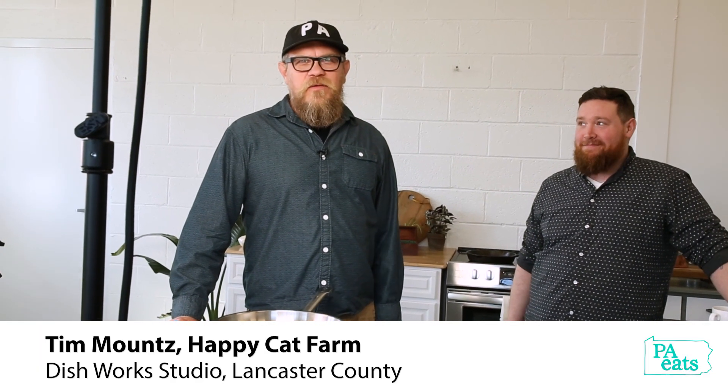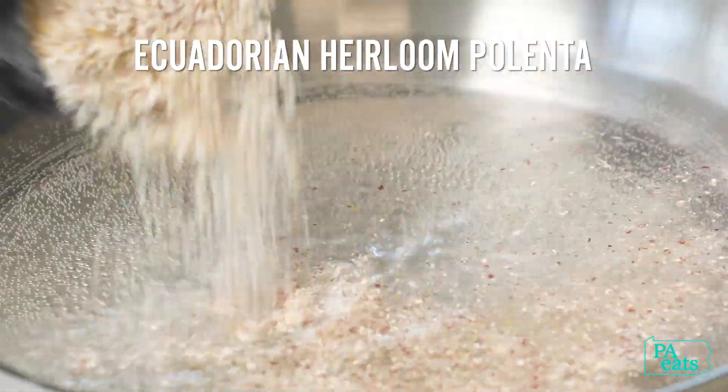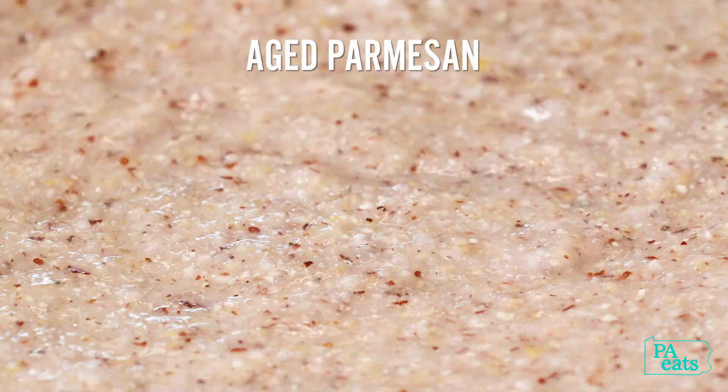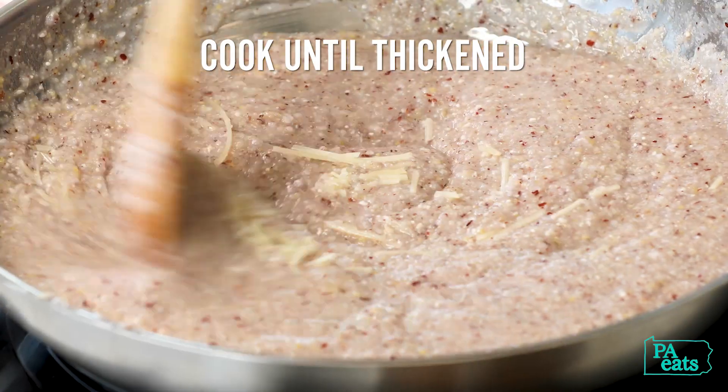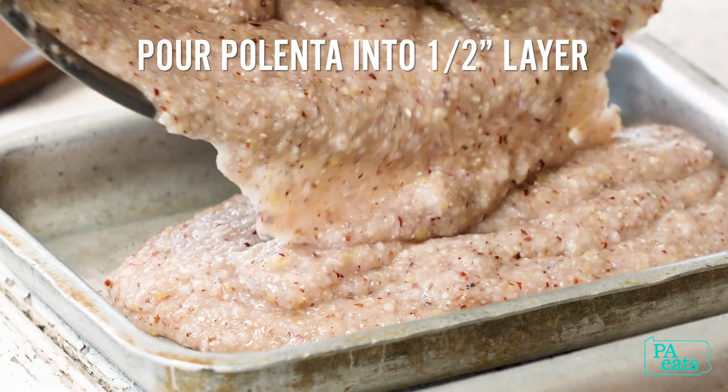I'm Tim Mounts from Happy Cat Farm. We're making polenta fries. The corn is a heirloom variety — it's from Ecuador, and we grow a ton of different corns. We put a little Parmesan in the polenta at the end of the cook, just to give it a little more depth of character and a little more consistency.